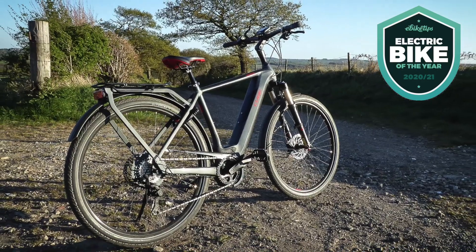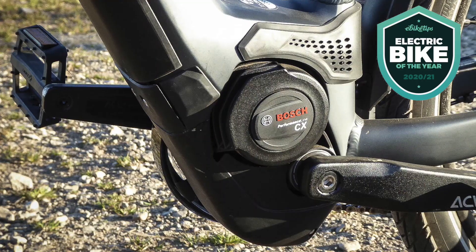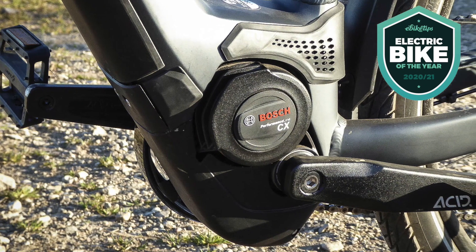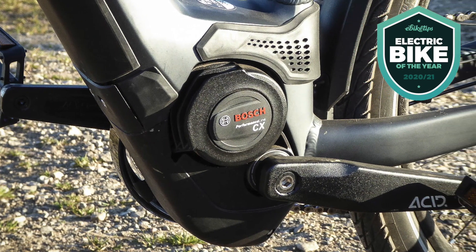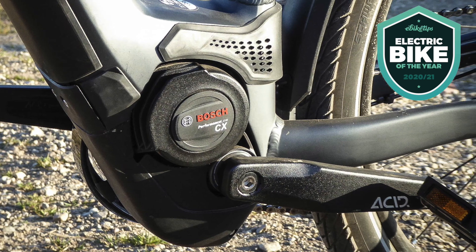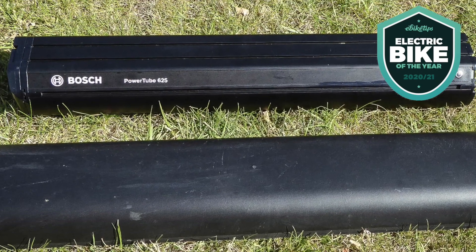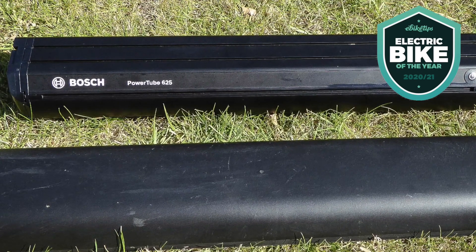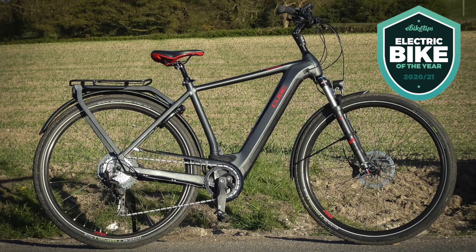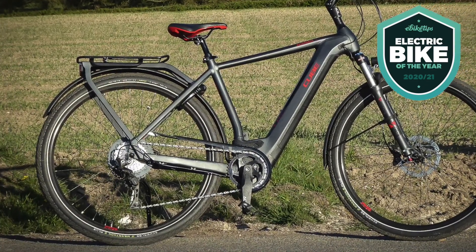The Katmandu EXE 625 sits near the top of the range, and that means you get loads of good kit. First and foremost, you get Bosch's Generation 4 Performance Line CX motor, one of the best motors out there — you're never going to want for power whether you're pootling around the city or pointing it across a continent. The bike also uses Bosch's PowerTube 625 battery — 625 watt-hours — giving it a really good range, especially in low power modes. You also get a Shimano Deore XT 12-speed transmission.